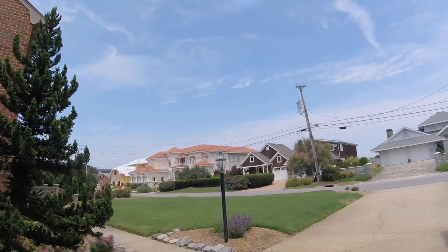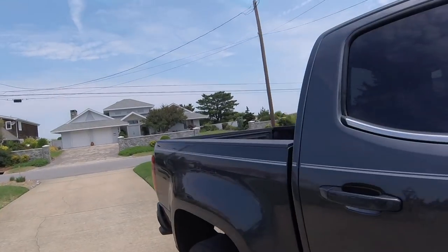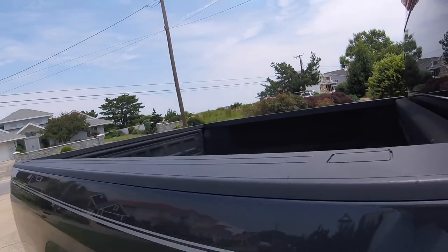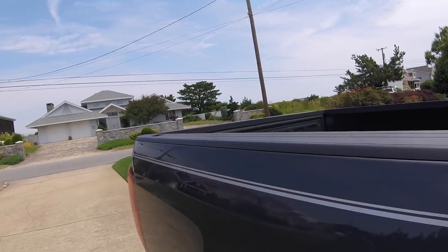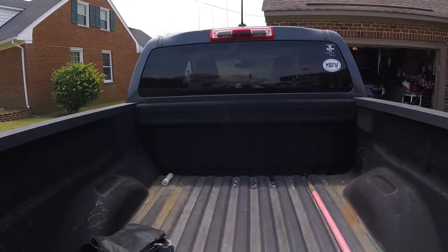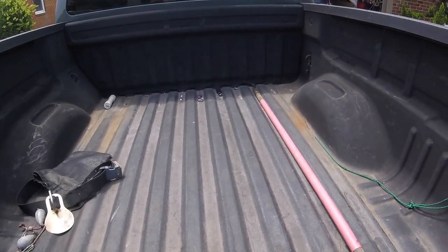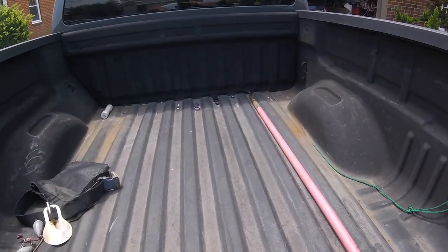Well, like I told you, it's Monday — Truck Cap Day. Cap came in Friday. Guy's gonna put it on at three o'clock today. No more rain will bother me, ever, except getting in and out of my truck.